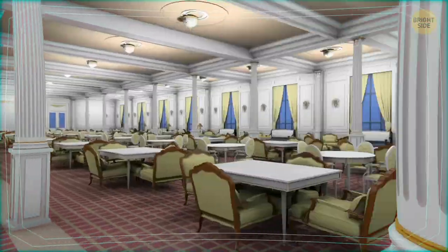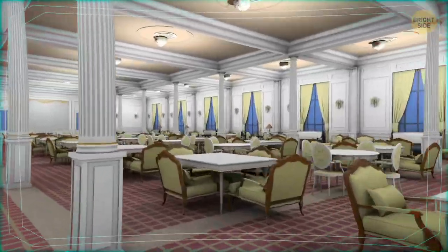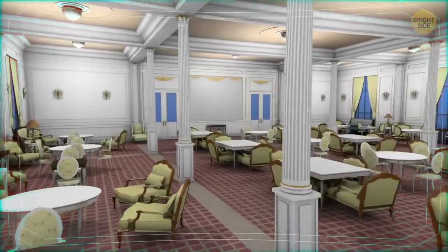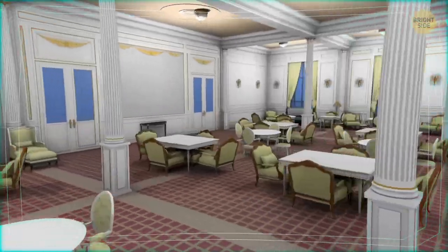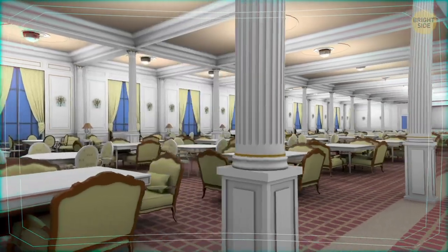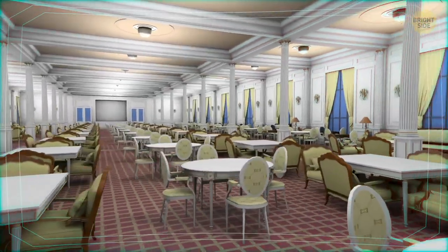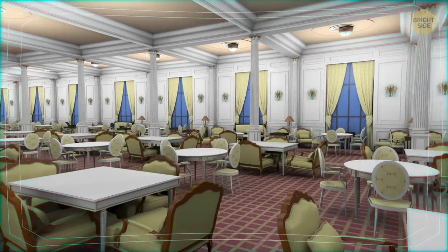We've teleported to the D deck, almost right beneath where we were standing just a few moments ago. It's the first-class dining saloon — the largest meal area for the first-class passengers. It accommodated over 500 guests seated at round tables. Perhaps the most distinguishing feature here were the decorative colonnades dividing the hall into three parts, and the faux windows that cover the deck portholes, creating a pleasant impression.